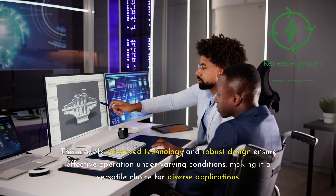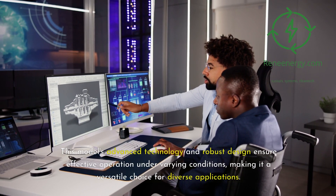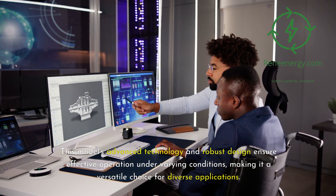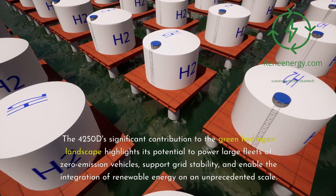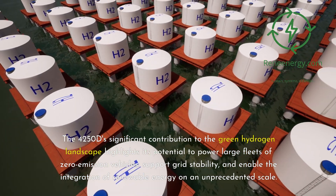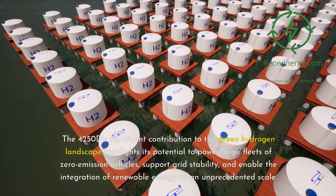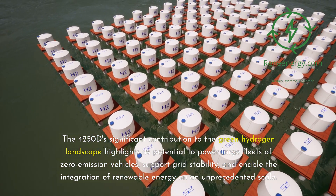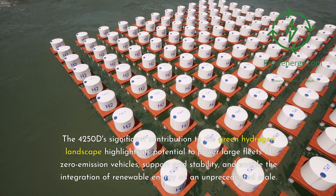This model's advanced technology and robust design ensure effective operation under varying conditions, making it a versatile choice for diverse applications. The 4250D's significant contribution to the green hydrogen landscape highlights its potential to power large fleets of zero-emission vehicles, support grid stability, and enable the integration of renewable energy on an unprecedented scale.